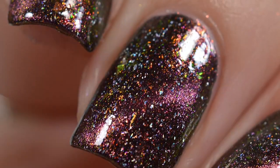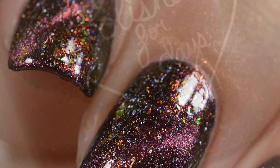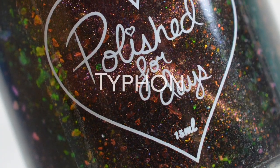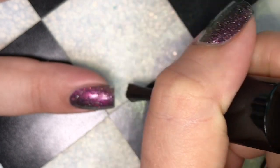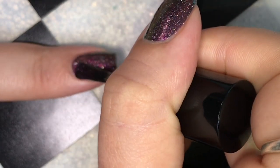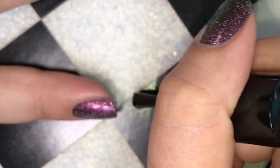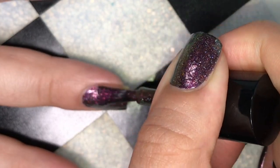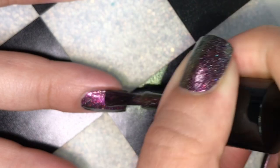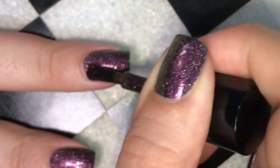Next up is Typhoon — I apologize if I'm saying that wrong. This is a magnetic polish. It is described as having a black base with orange-to-green shifting iridescent flakes, orange-to-green iridescent micro flakes, holographic flakes, and a pink-to-green shifting magnetic line. It had a wonderful formula and was opaque in just two coats.